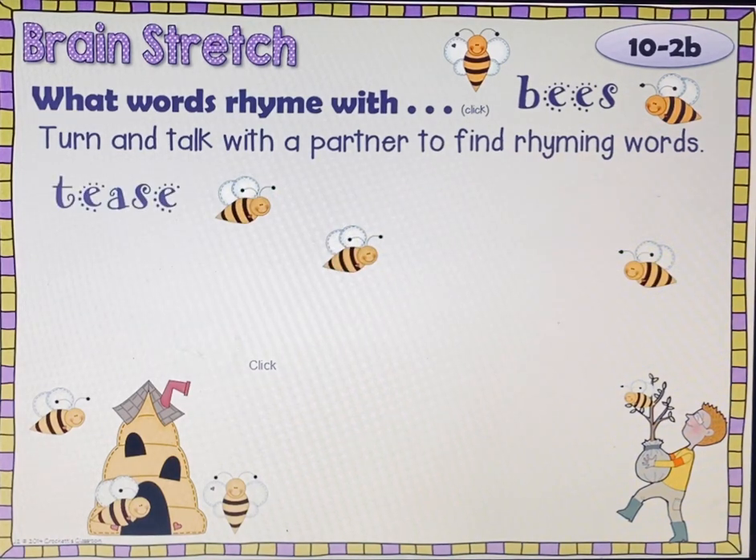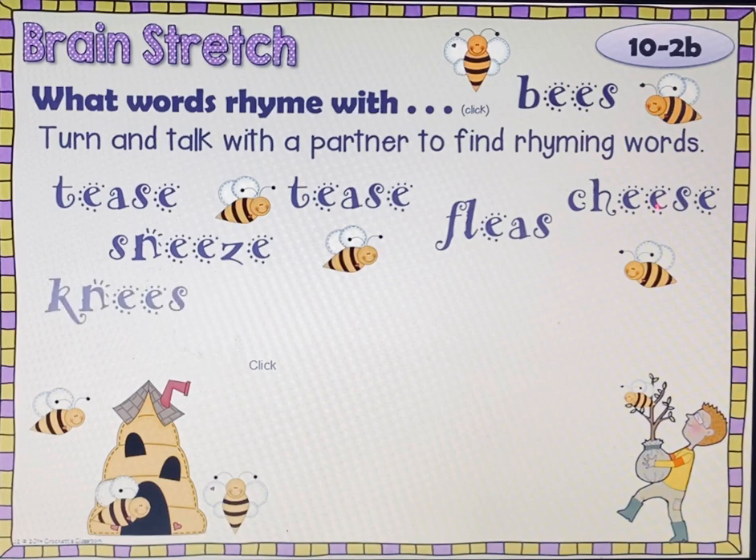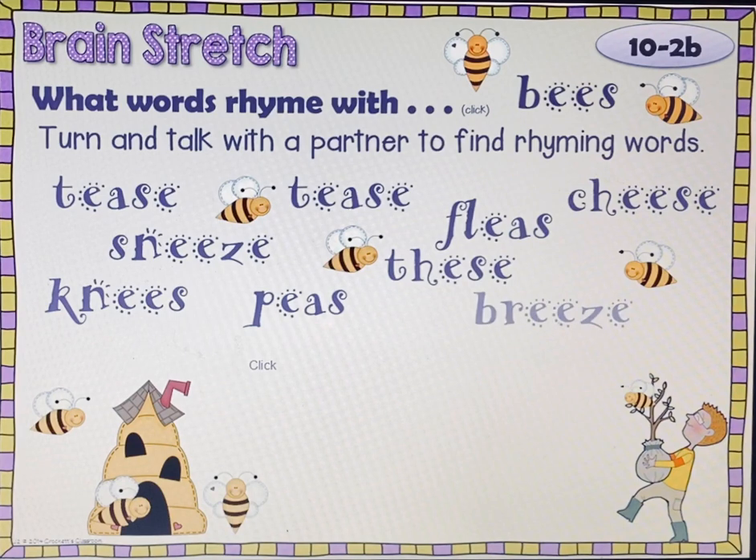Some of the things you might have come up with might be: tease, sneeze, fleas, cheese, knees, these, peas, breeze.